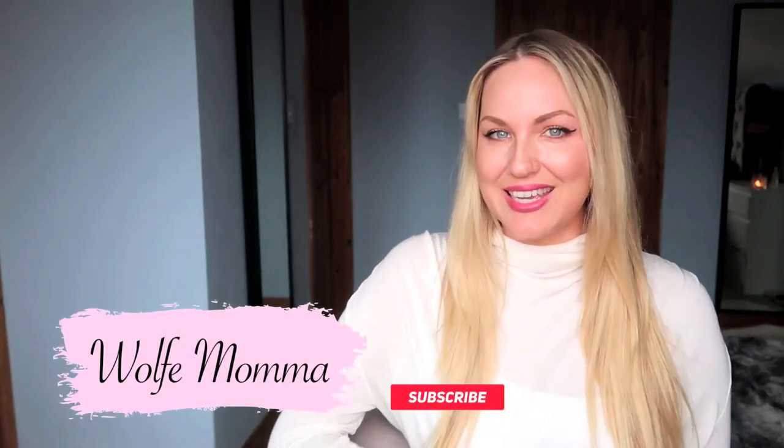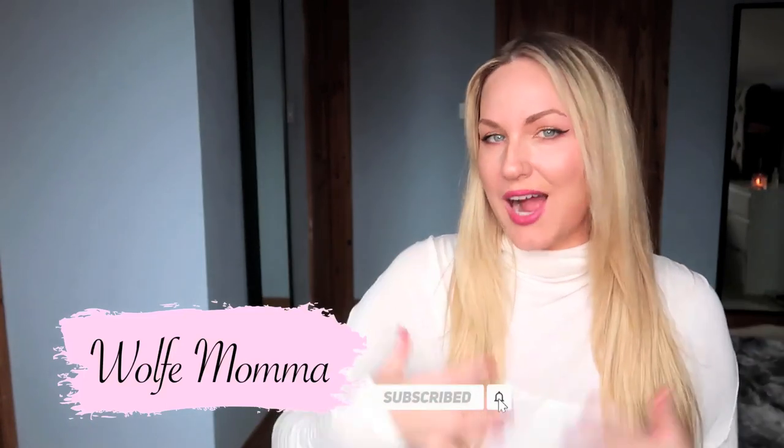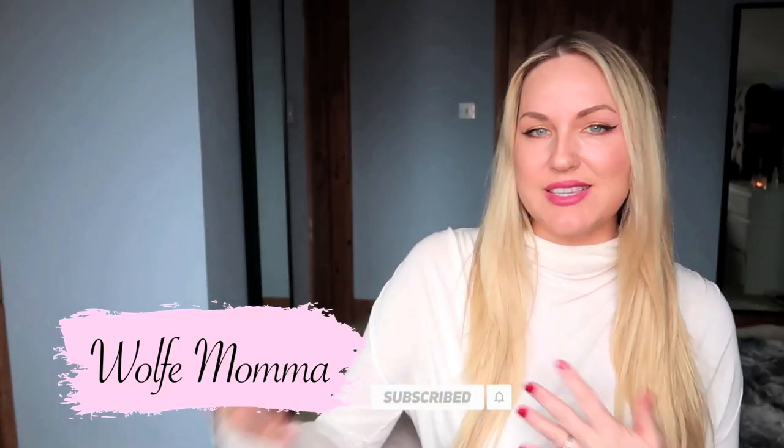Hi, welcome to my channel. I thought I'd do a video on Irish wedding guest etiquette. This is probably one of my most asked questions that I get in emails and messages — people coming to Ireland for a wedding and not knowing exactly how things work. So I thought I would run through a typical Irish wedding from start to finish and hopefully this helps.